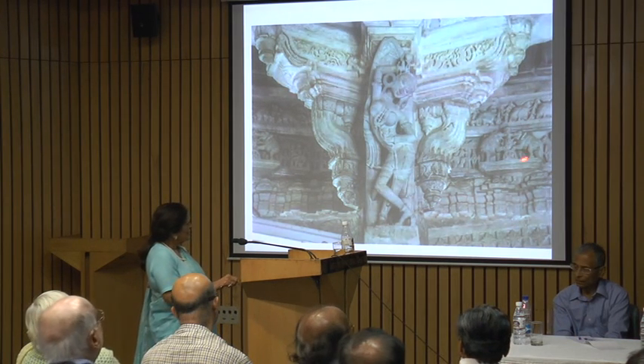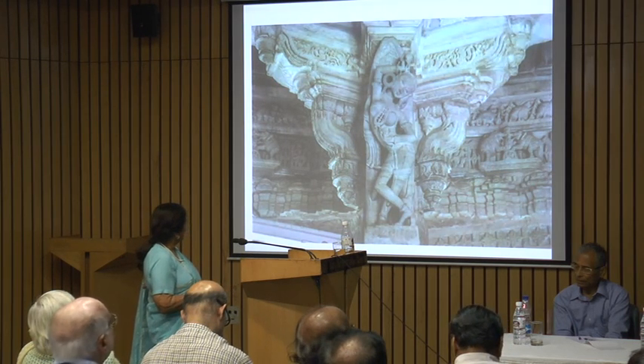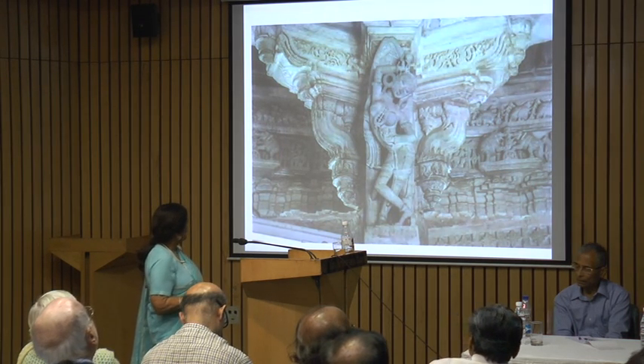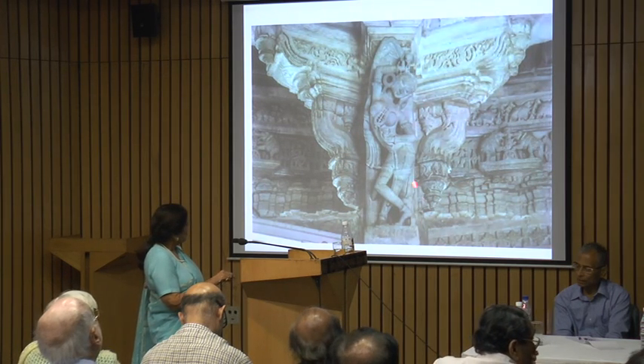Little details like this — I love this. These are wonderful brackets, supporting.